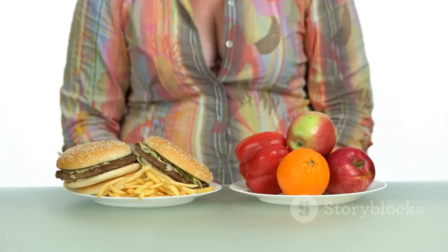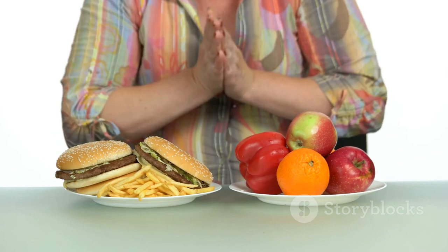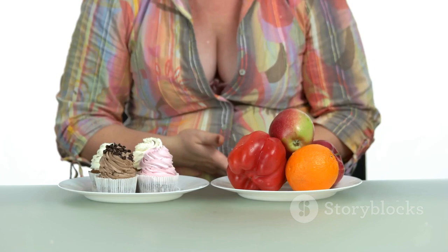Speaking of junk food, that brings us to the second step: eliminate bad foods from your diet. These are foods that are high in sugar, saturated fats, and sodium. They're not only bad for your waistline but also detrimental to your overall health.